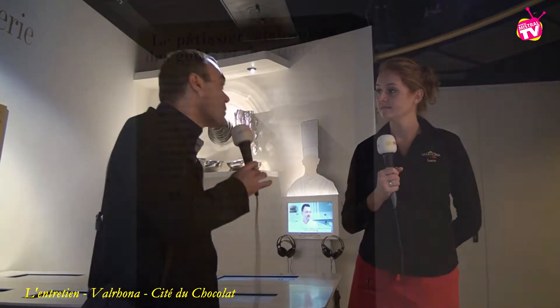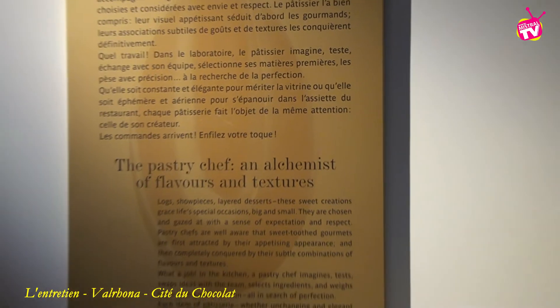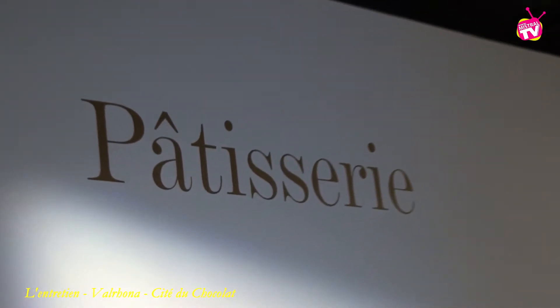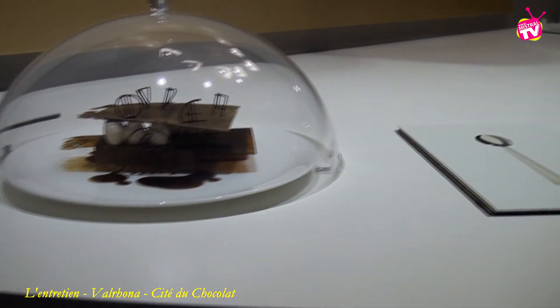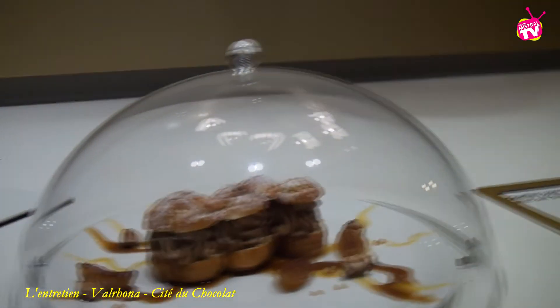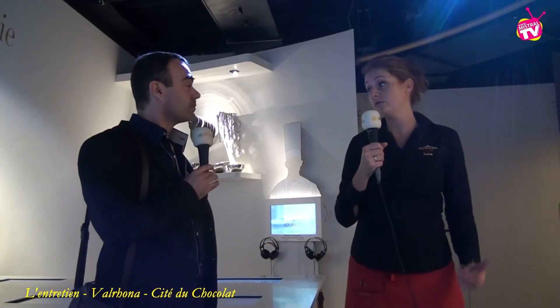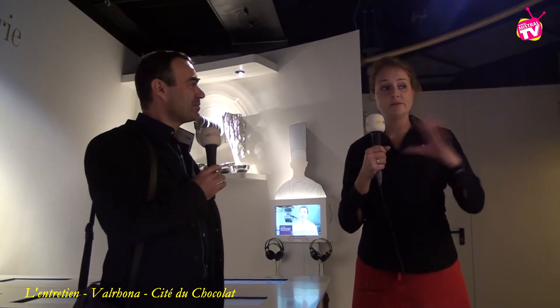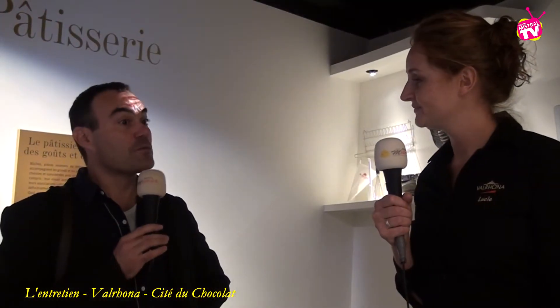Parmi les nouveautés du premier étage, cet hommage aux professionnels, ceux qui travaillent tous les jours le chocolat, les pâtissiers par exemple. On a voulu rendre un hommage à tous les métiers, tous nos clients, que ce soit du boulanger au chocolatier au pâtissier, vraiment leur montrer le travail, de la pâtisserie de magasin à l'assiette du restaurant. On a voulu que ce soient nos clients régionaux, comme Luc Guillet, qui puissent diffuser leur savoir, leur passion pour ce métier. Au premier étage, on est dans l'émotion — au rez-de-chaussée on était plus dans la pédagogie.